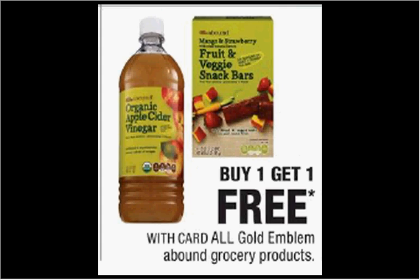All Gold Emblem Abound grocery items are on sale, buy one get one free. Additionally, there's a dollar off coupon inside the CVS app. If you were to get two oatmeal cups that are $1.87 each and use one dollar off coupon, it would be like getting each thing for $0.44.